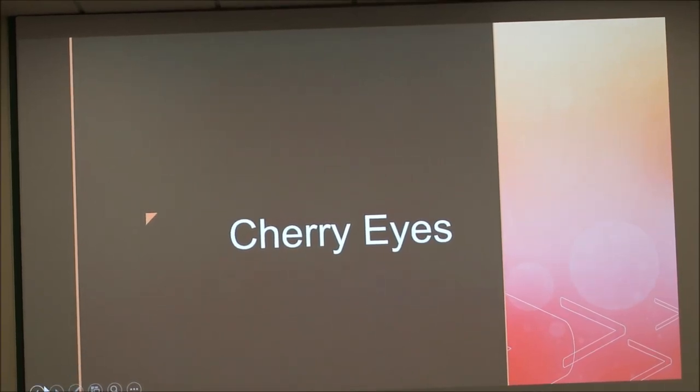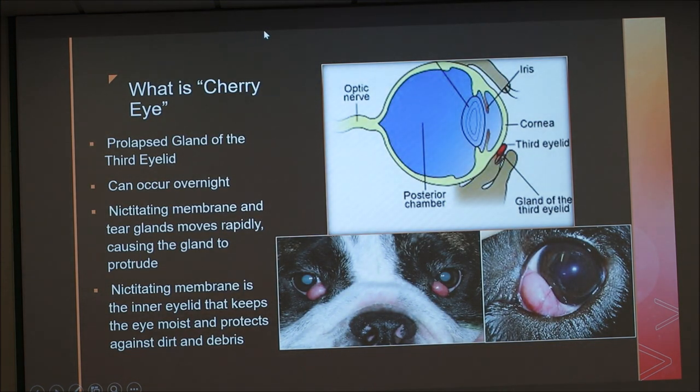Today I'm going to talk about cherry eye. Cherry eye is just a nickname for what we call the prolapsed gland of the third eyelid. It can occur very rapidly — one day the eye is fine and the next day the gland is protruding. It involves the nictitating membrane, which is the inner eyelid that keeps the eye moist and protects it against dirt and debris.